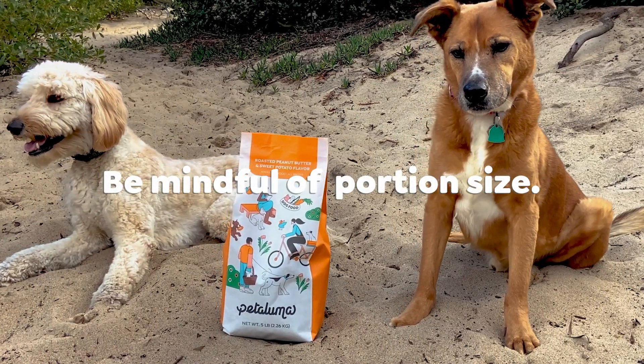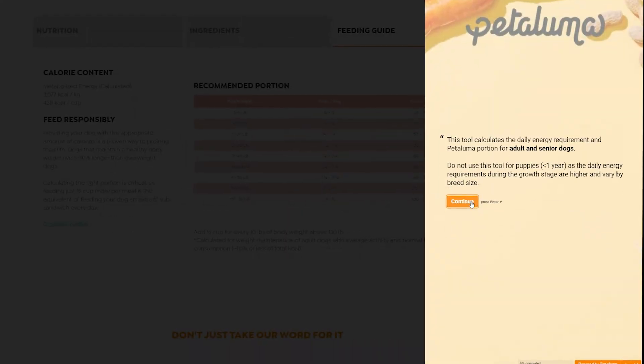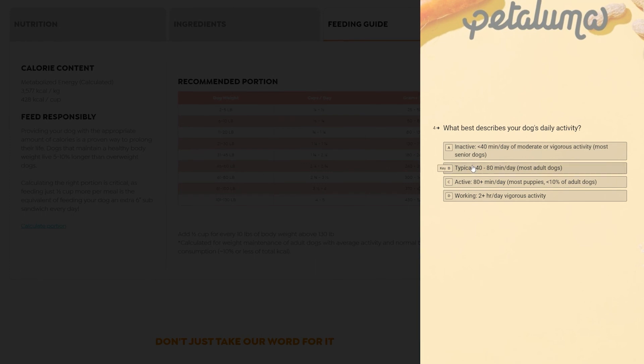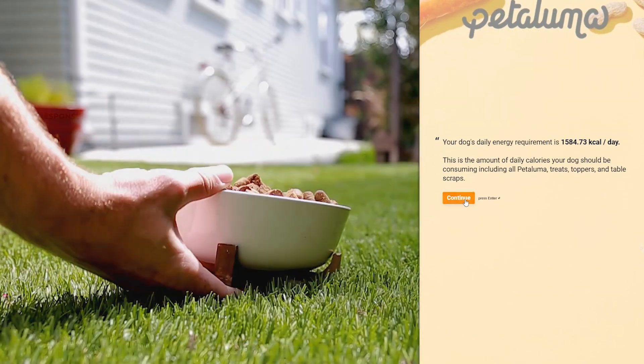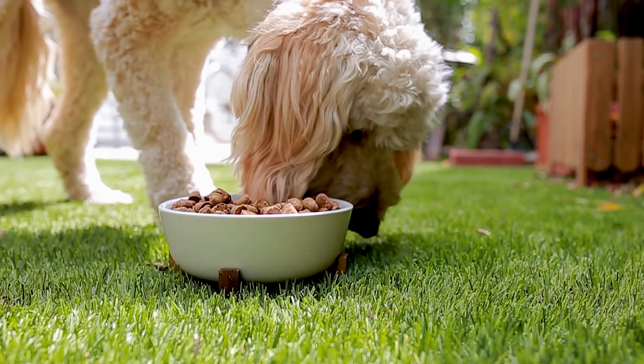Number two: be mindful of portion size. Use the portion calculator on our website to find the perfect portion based on your pup's size, lifestyle, metabolism, and feeding habits. Enjoy. And thank you for feeding responsibly.